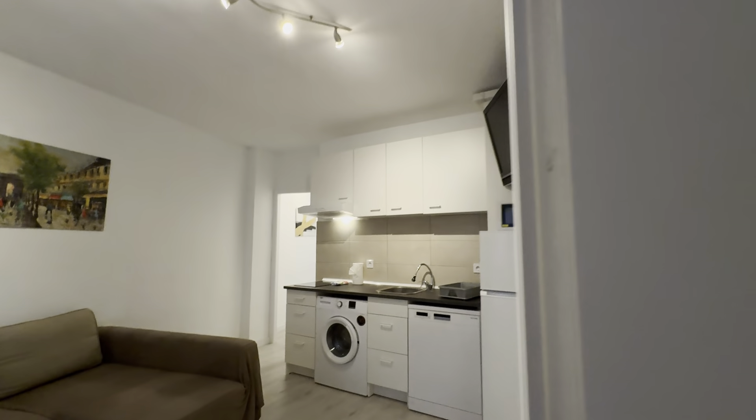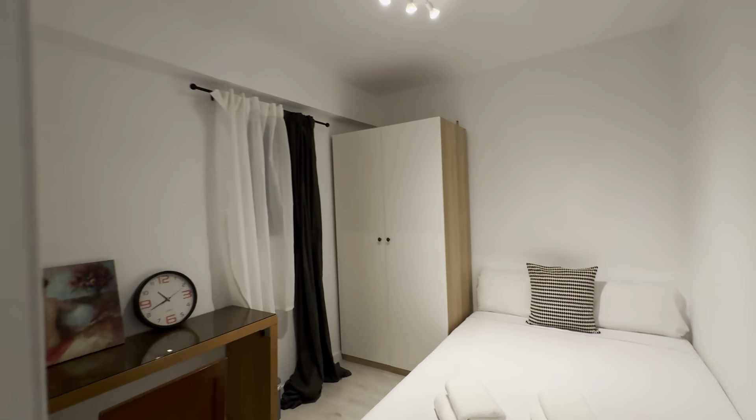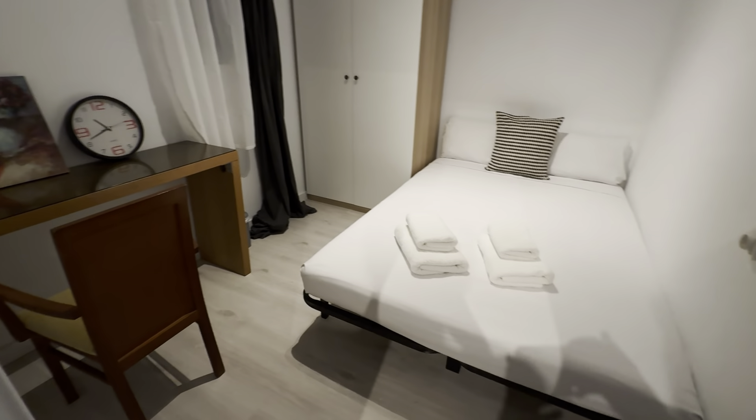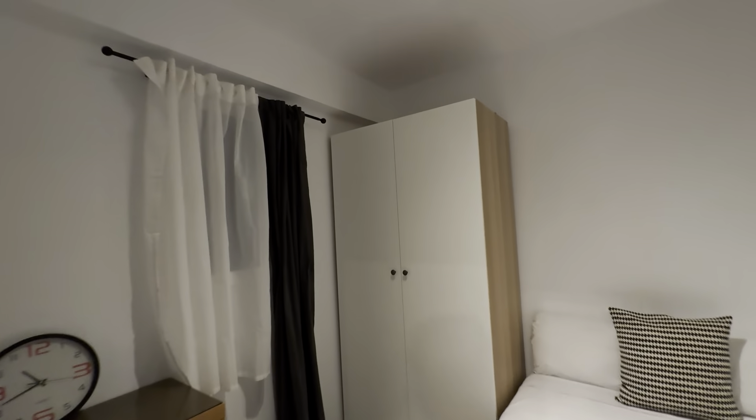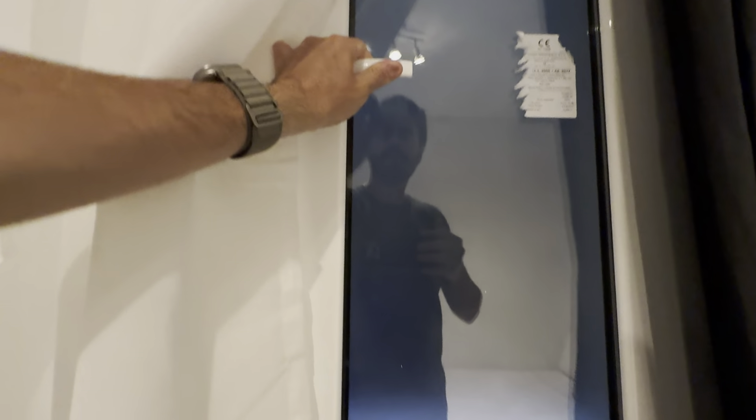Then the next one — double bed as well, wardrobe and desk. It's facing an interior patio over here.